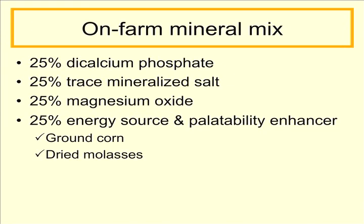One common on-farm mineral mix that we could use consists of approximately 25% di-cal, 25% trace mineralized salt, 25% magnesium oxide, and 25% of an energy source and palatability enhancer. That palatability enhancer or energy source could be ground corn or dried molasses.